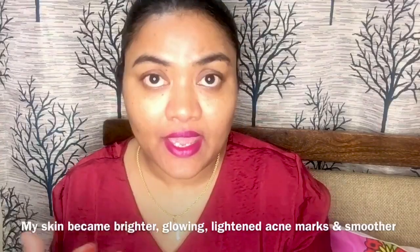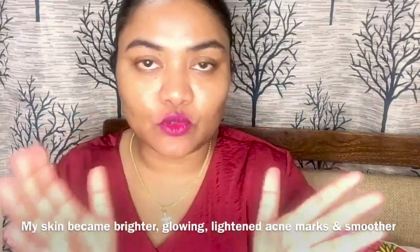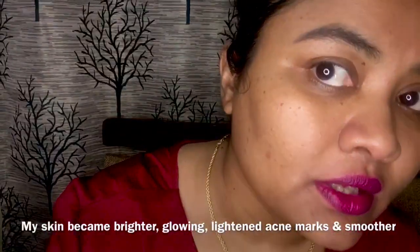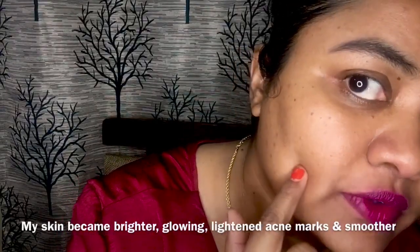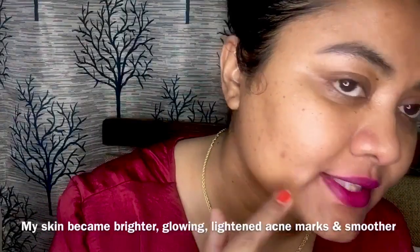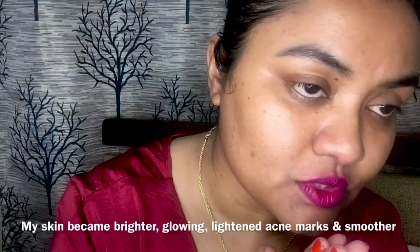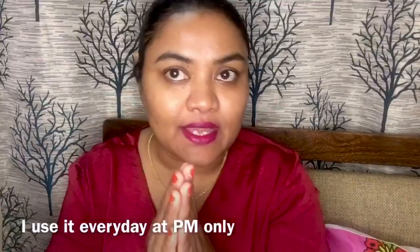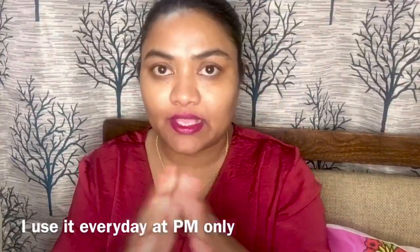I've been using this toner for almost three weeks and I can clearly see the difference. I had a small pimple mark about four weeks ago and when I started using this glow tonic once a day — only at night time — it started to fade and I'm really happy with the result. I have not applied even a single moisturizer or foundation on my face right now — this is how my skin looks in reality.